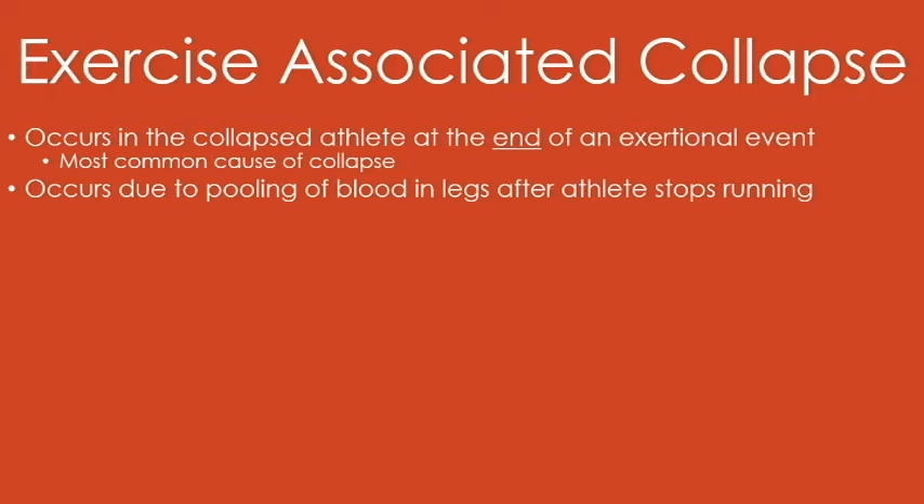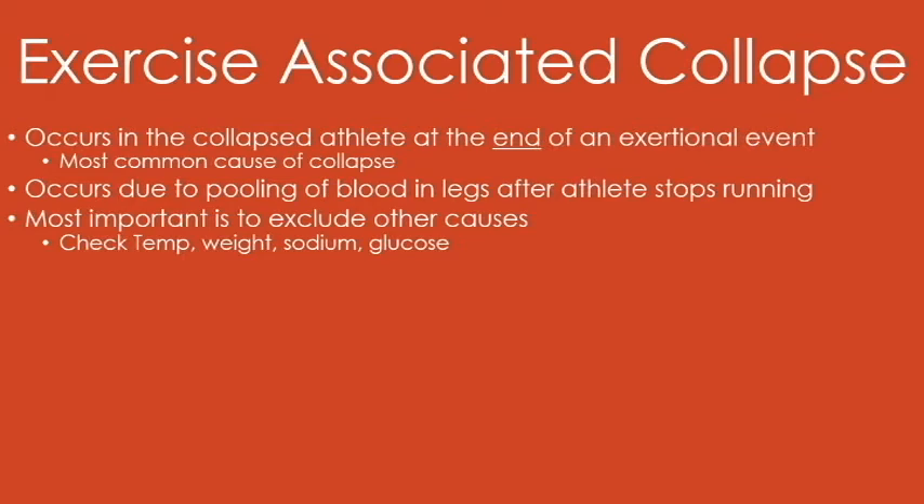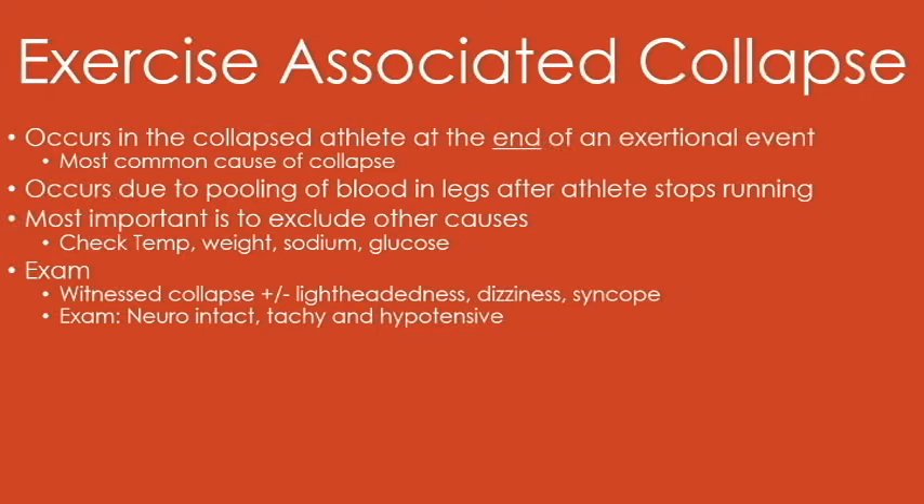Exercise-associated collapse would be the most common cause of collapse associated with any type of endurance or sporting event. Usually it occurs at the end due to pooling of blood in the legs after they stop running — this is why event management tells people to keep walking. You've got to exclude other causes like temperature, weight gain, sodium, and glucose dysfunction. But really they're going to have some type of witnessed collapse; they'll be lightheaded but neurologically intact. Despite their postural symptoms, they will not be altered, and that's the most important thing. Treatment is basically keep them walking, orally hydrate them, and if you have to lay them down in Trendelenburg, you can. These patients usually bounce back pretty quickly.